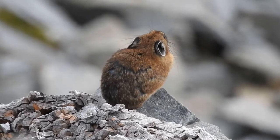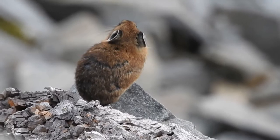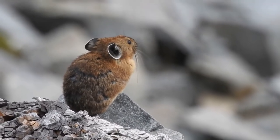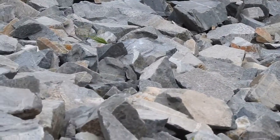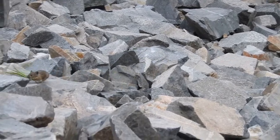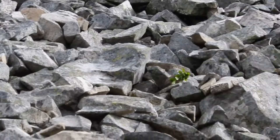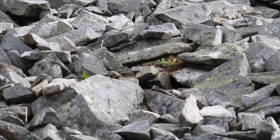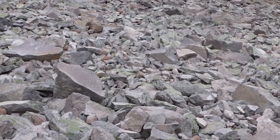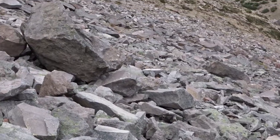Unfortunately, climate change is quickly impacting this species. In areas where they can't migrate to higher elevation, such as in the Great Basin, they may become locally extinct. Since they are active all year, even when their rocky homes are blanketed with snow, they store up food caches. Once the snow clears, and especially towards the end of summer, pika can be seen running from meadows across the boulder fields with their mouths stuffed to overflowing with long grasses and flowers.